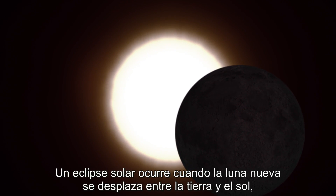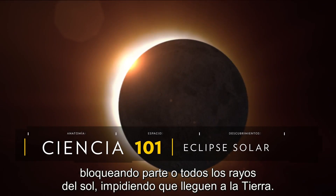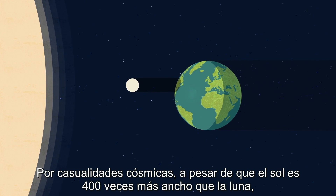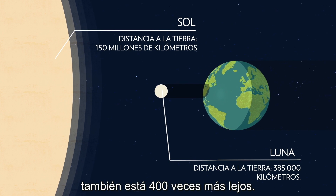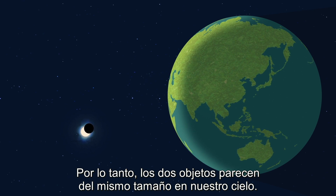A solar eclipse happens when a new moon moves between the Earth and the sun, blocking some or all of the sun's rays from reaching the Earth. By cosmic chance, even though the sun is 400 times wider than the moon, it's also 400 times farther away. Therefore, the two objects appear the same size in our sky.